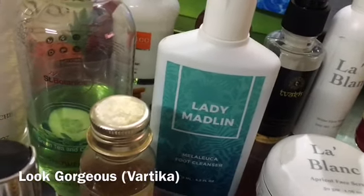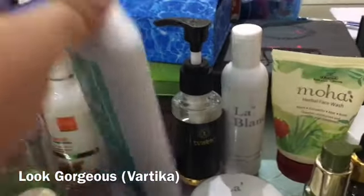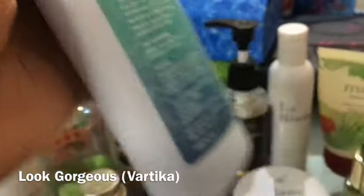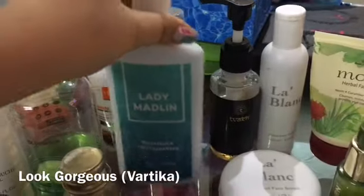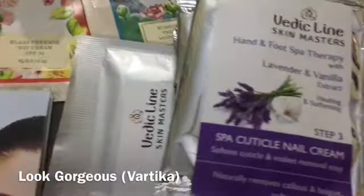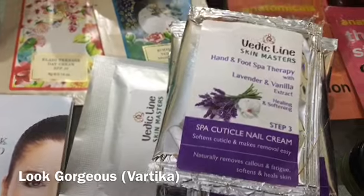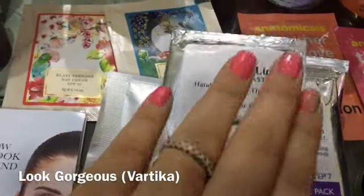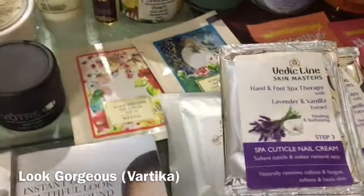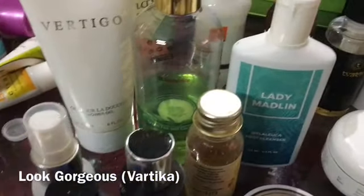Here we have Lady Madeline foot cleanser, now available in the Violet Box. I think it is good value and I am looking forward to using it — it is a good quantity. I remember the whole 7-8 step manicure and pedicure treatment that the Violet Box provided, so you can also get it this month. There are many good products in the Violet Box and I definitely always recommend it.